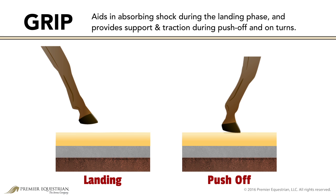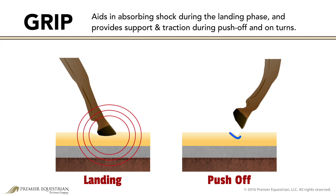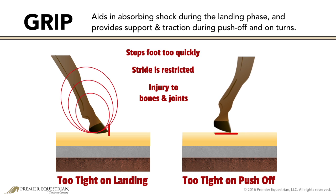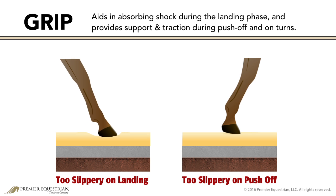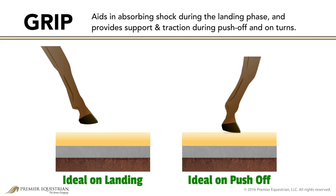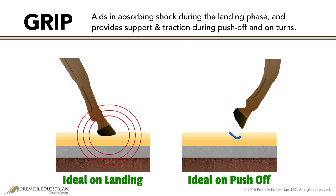The tightness of the surface affects grip. Grip aids in absorbing shock during the landing phase and provides support and traction during push-off and on turns. Too much grip stops the foot too quickly — the full use of the horse's stride is restricted, and risk of injury to bones and joints is increased. The extreme tightness also prevents the toe from rotating into the surface for push-off, straining the leg and navicular region. A slippery surface allows for too much hoof slide; the lack of grip causes the hoof to push through the surface, decreasing propulsion, lowering confidence and performance, and putting safety at risk. The hoof must be allowed to slide during landing, stopping just enough for the ground to absorb impact forces, while the tightness of the surface must provide stability during push-off and in turns without causing concussion or sliding.